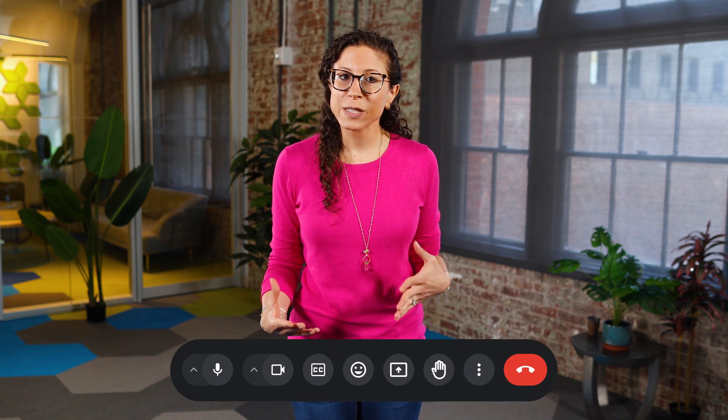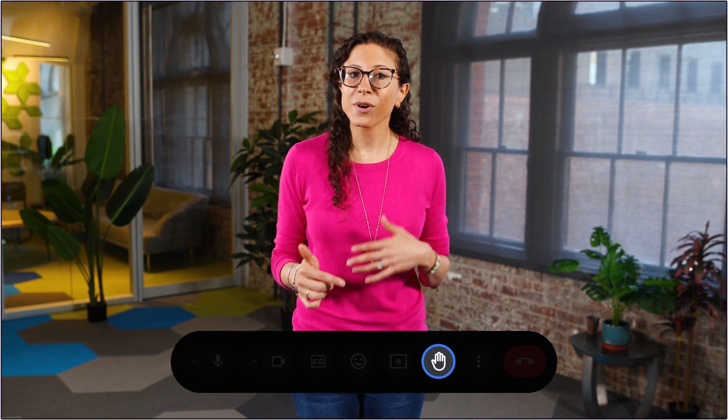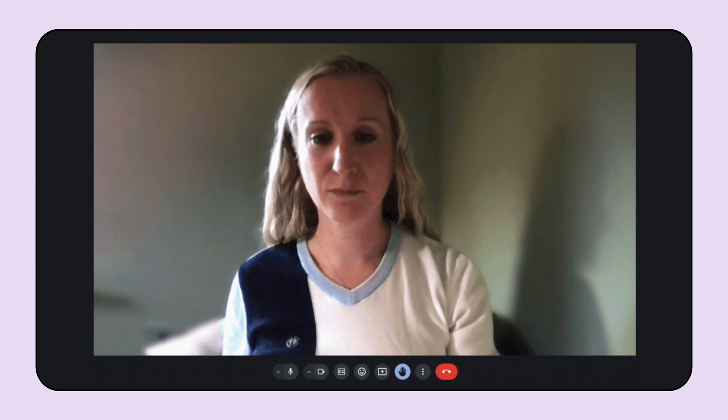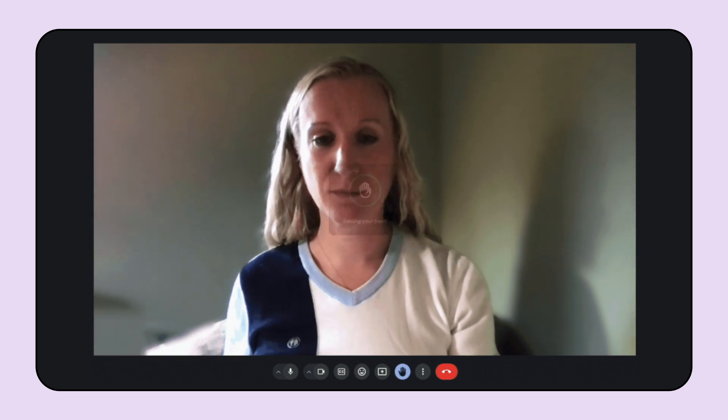Workspace is also an area where we've been rolling out lots of accessibility features, like in Google Meet. Up until recently, one of the common ways people asked a question in Meet was by clicking on the hand raise icon or typing a keyboard shortcut. Now, there's a feature in Settings that lets you raise your physical hand when you want to speak. Google Meet will recognize it with gesture detection and notify all meeting participants.